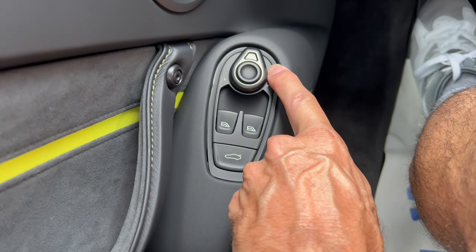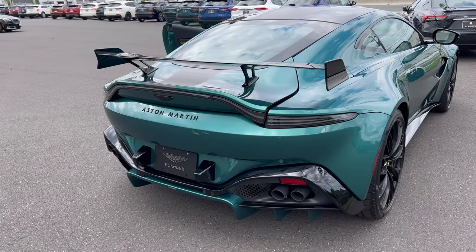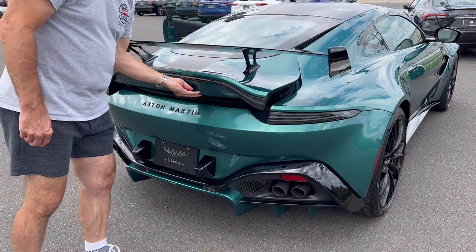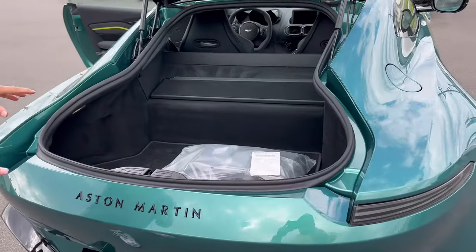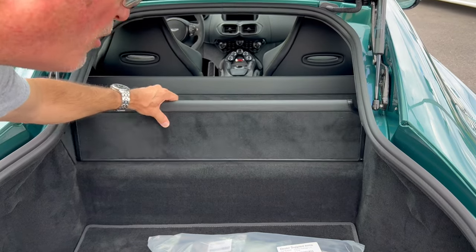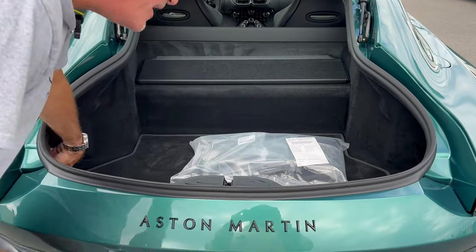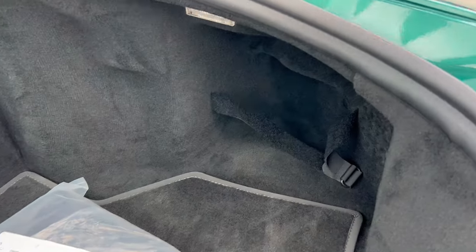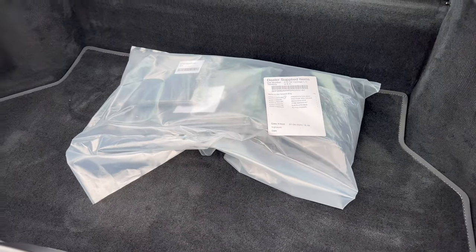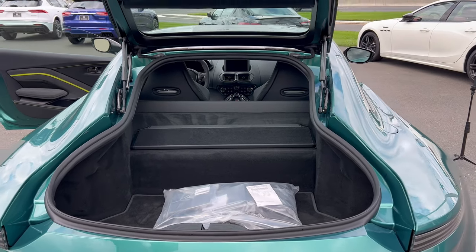Driver door panel: this is where you adjust your mirrors, open and close the window, and pop the trunk on this Vantage. Getting into the trunk — you pop it from the driver's door panel, come to the back, and lift up. 12.22 cubic feet of space in the back of this Vantage. You can also make it two compartments by pushing up the divider. On the right side, LED lighting inside and some straps to help you tie things down. With its hatchback-style design, you get a little bit more room here compared to other similar sports cars in the same price range.